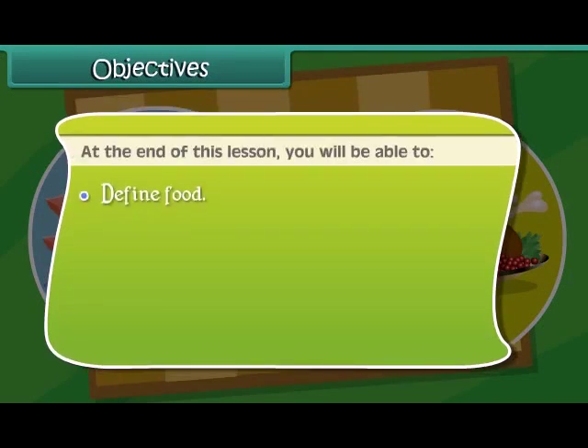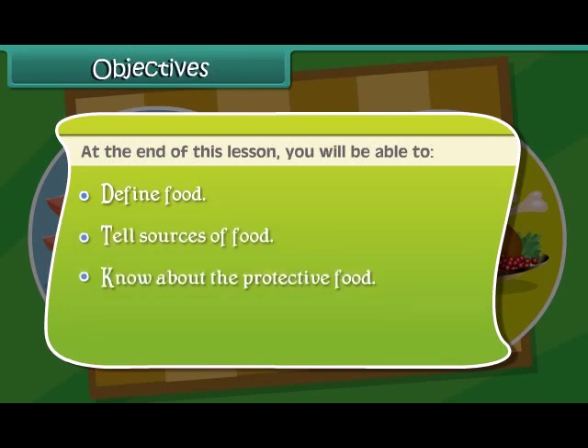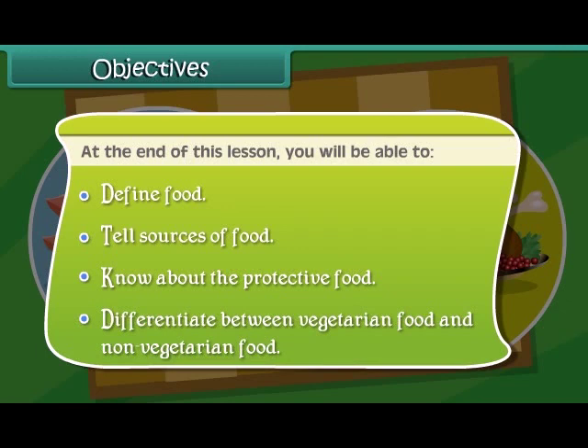Objectives. At the end of this lesson, you will be able to define food, tell sources of food, know about the protective food, differentiate between vegetarian food and non-vegetarian food.